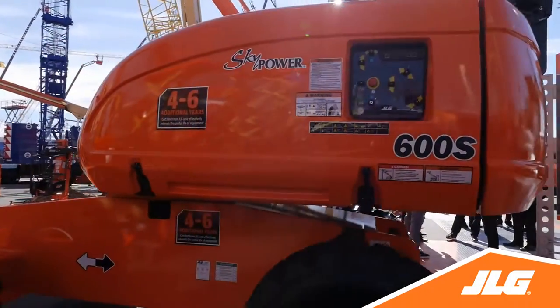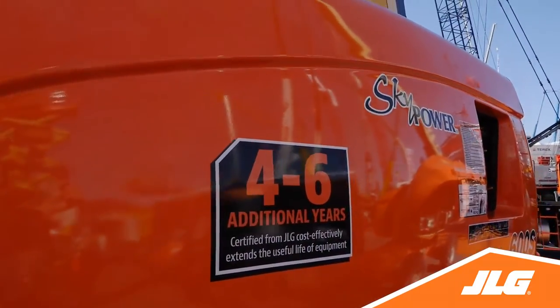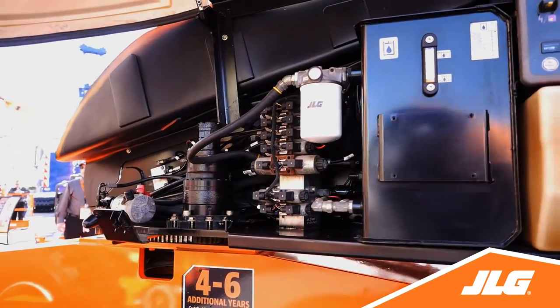Certified equipment — another industry-first offering from JLG — delivers similar benefits at a lower cost by extending equipment useful life by four to six years through inspections, repairs, and replacements included.